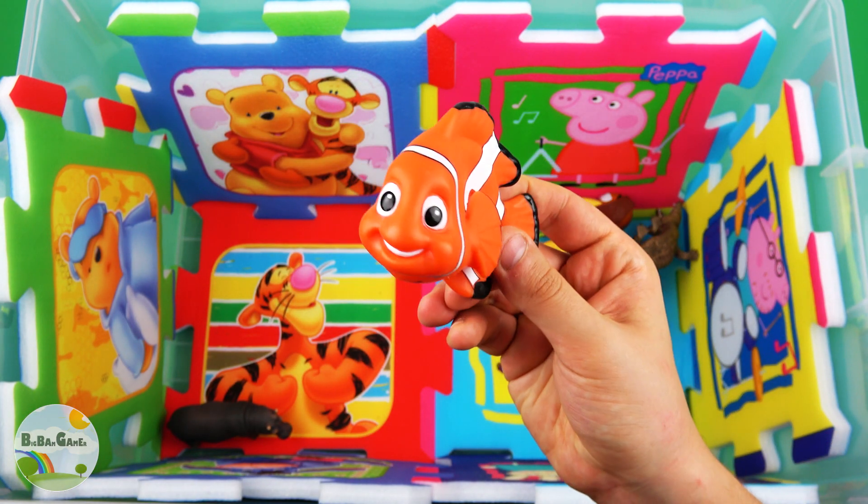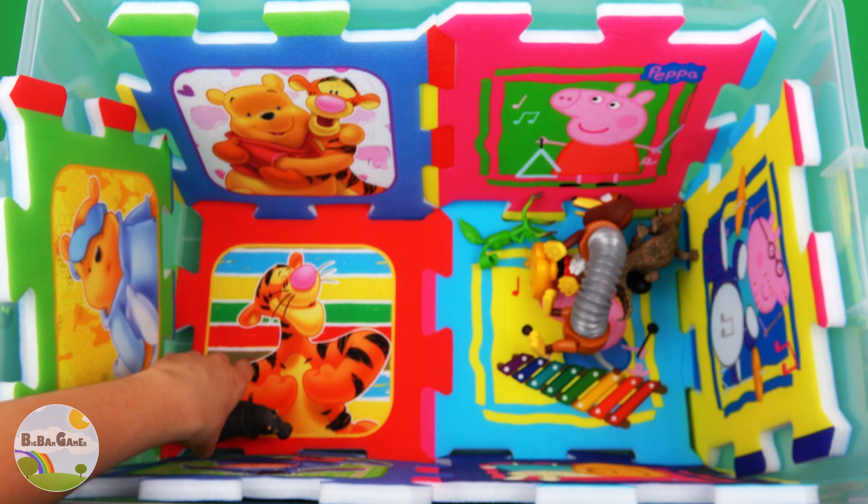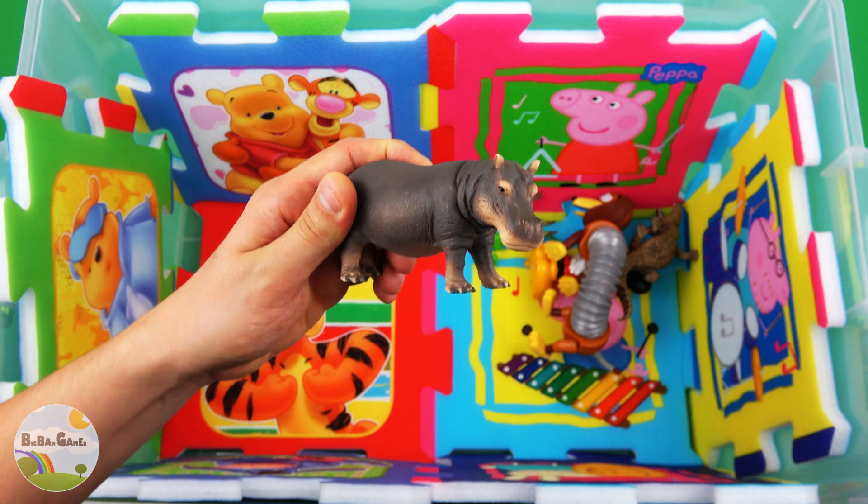Orange color, Nemo clown fish. Hippopotamus.